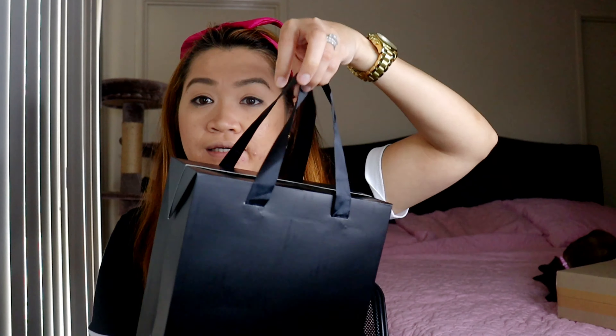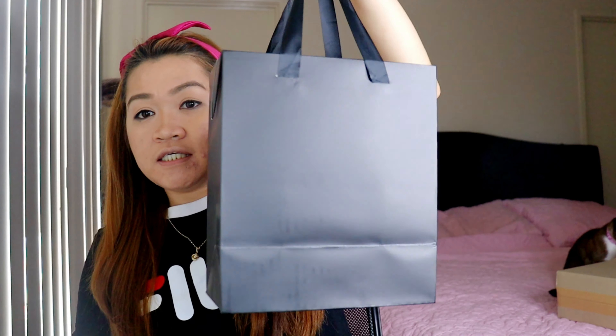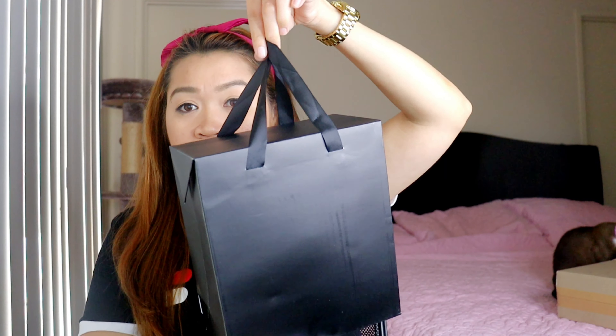I found something special and a good deal on there. I figured out that if you buy online, you can get some little extras from their own online shopping website. So this is the bag from YSL — let's open it.